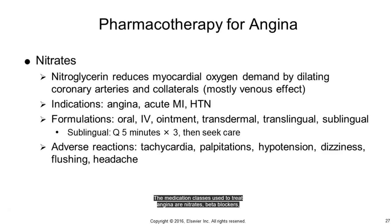The medication classes used to treat angina are nitrates, beta blockers, calcium channel blockers (CCBs), and ranolazine, or Ranexa.